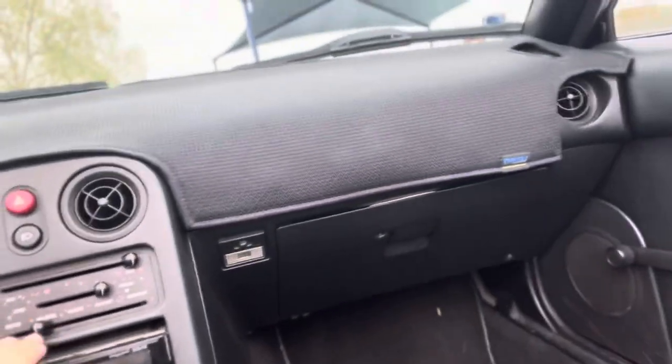It's also got climate control and Apple CarPlay — this is honestly like the perfect Miata. This is definitely the cleanest one I have ever seen. That'll conclude today's video. Hope you guys enjoyed — this was a fun one to make. Shoutout to my friend who I'll link in the description for his Instagram; he's also a really good photographer, so go check him out. Anyway, hope you guys enjoyed and I'll see you on the next one.